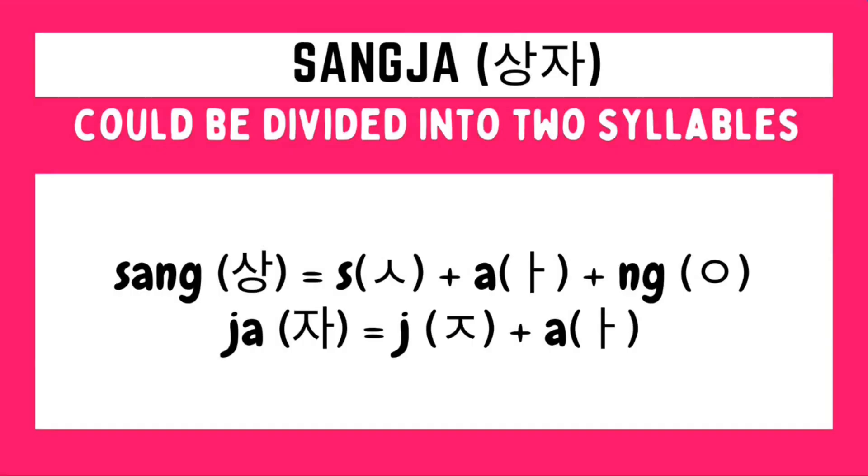How do we write SANG JA in Hangul? It is composed of two syllables. For the first syllable, SANG, we need to draw a SIA character, followed by an A character, followed by an EONG character. For the second syllable, JA, we need to draw a GIAT character followed by an A character. We just combine the Hangul for each of these two syllables to form the Hangul of the word SANG JA.